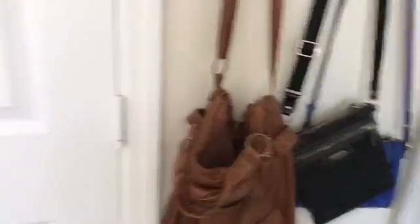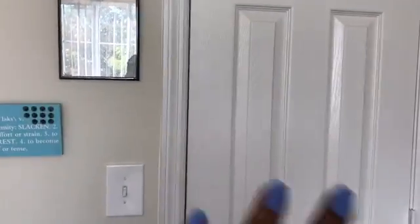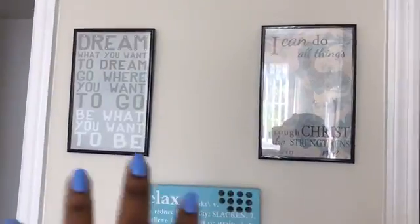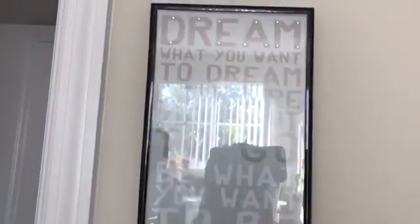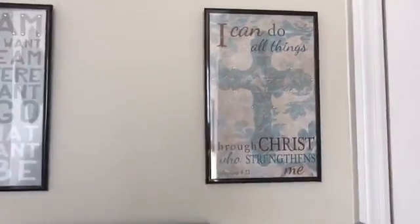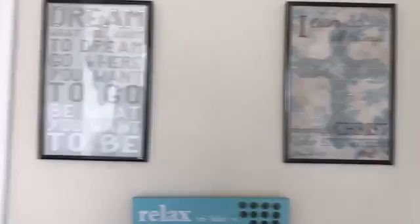Here's my closet door - I'm not going to go into my closet because it's kind of messy, but if you guys want a closet tour I can do that. Then I have a cloth and two picture frames, and this plaque that says 'Relax' on it - I added some studs to it to add a little edginess. This one says 'Dream what you want to dream, go where you want to go, be what you want to be,' and this one says 'I can do all things through Christ who strengthens me' - I love that one.